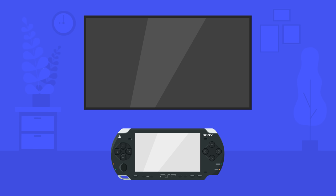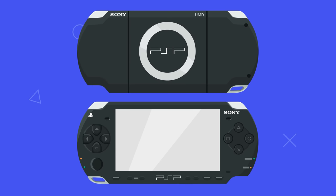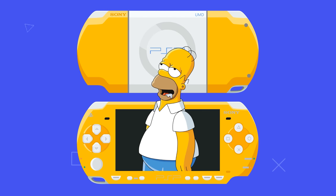The PSP Slim had a new video output feature that allowed the PSP to play games and media on a television screen at a maximum resolution of 720p. Multiple special editions of the PSP were made for certain games, including God of War, Star Wars, and a yellow version for The Simpsons.